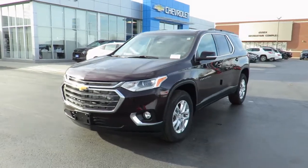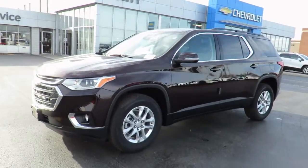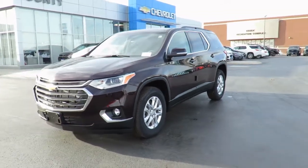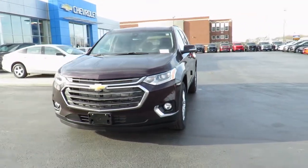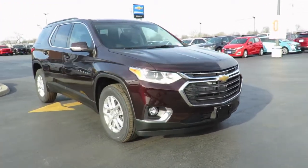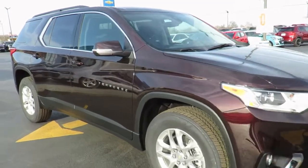Our new vehicles also come with a free one-month trial of OnStar's safety and security plan and 10 years of the OnStar Connected Access Plan. This one-month trial includes the MyChevrolet app, allowing you to lock and unlock your vehicle, remote start your vehicle, and check oil life and tire pressure monitors.